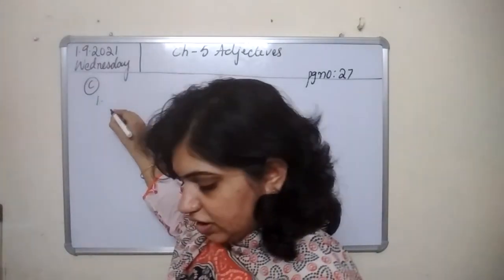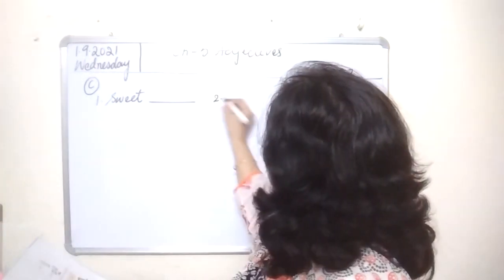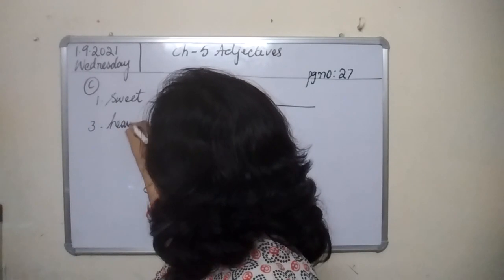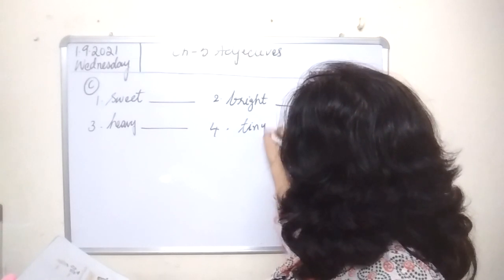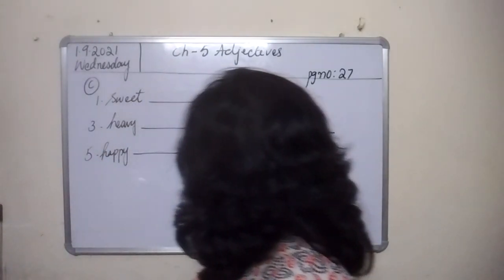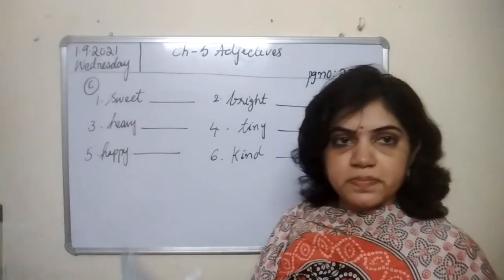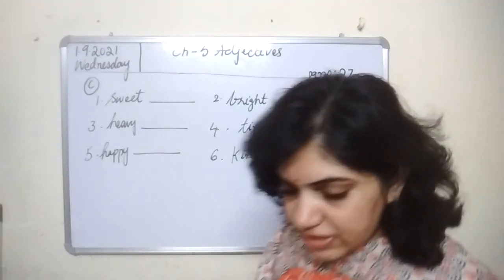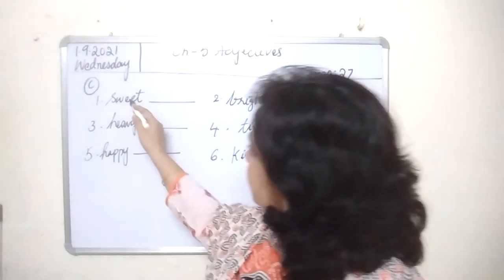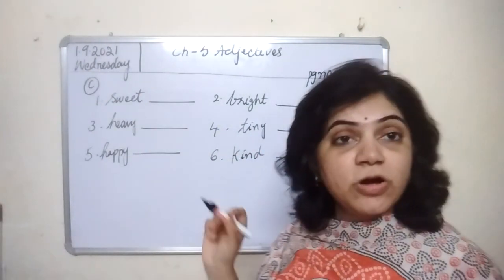Look here. Number 1: sweet. Number 2: bright. Number 3: heavy. Number 4: tiny. Number 5: happy. Number 6: kind. All these are adjectives — sweet, bright, heavy, tiny, happy, kind. You need to fill up the blanks with any suitable noun of your choice.